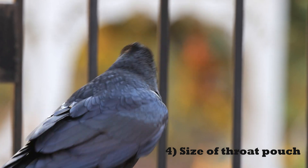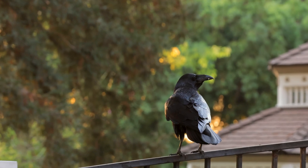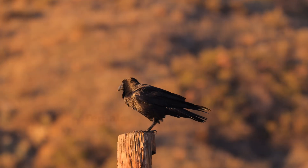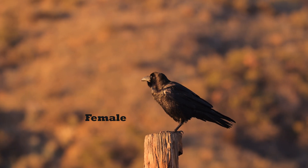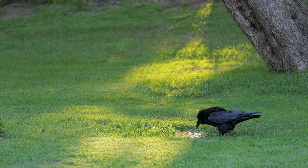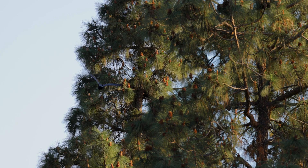Throat pouch. This is a tough one because it depends on how much food they are carrying, but males tend to have a larger throat pouch that extends underneath their beak and down their neck. A female's throat pouch is mostly up under her beak and doesn't extend as far down her neck. This is more than likely due to the fact that males are responsible for delivering food during the nesting season, while females stay in the nest most of the time to protect the chicks.